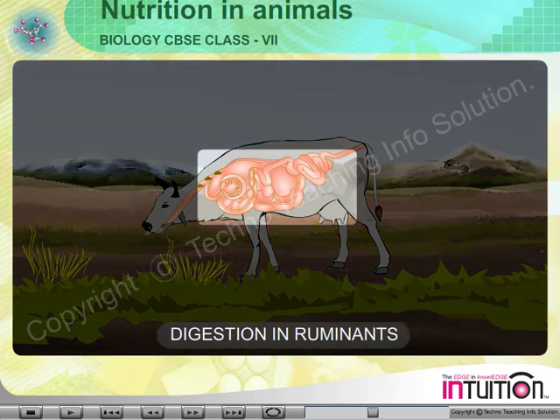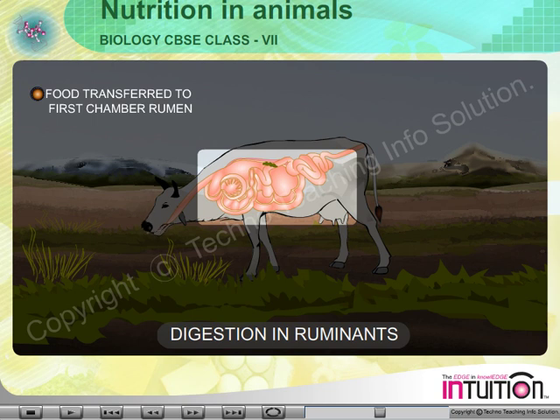At first, the ruminants eat and swallow food. This food is transferred into the first chamber, the rumen. In the rumen, this food is partially digested and forms cud. It then passes to the second chamber, the reticulum.